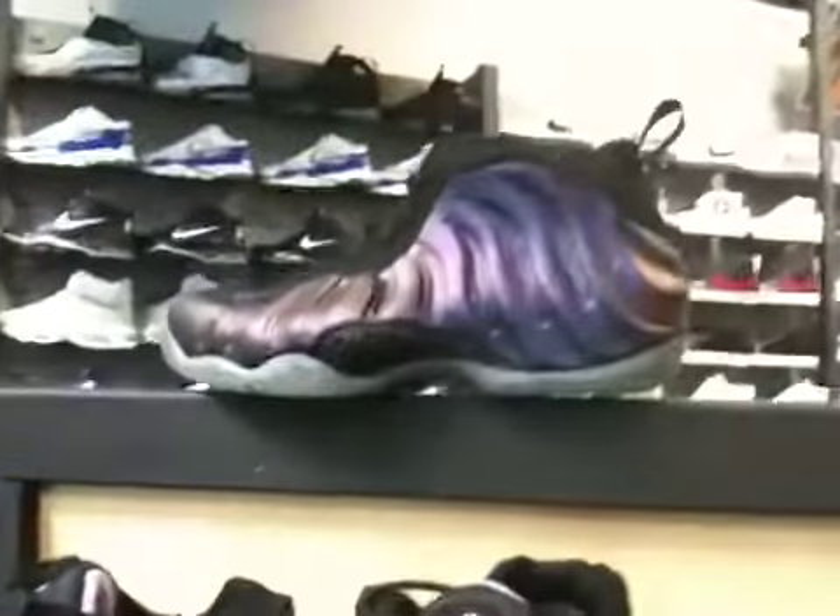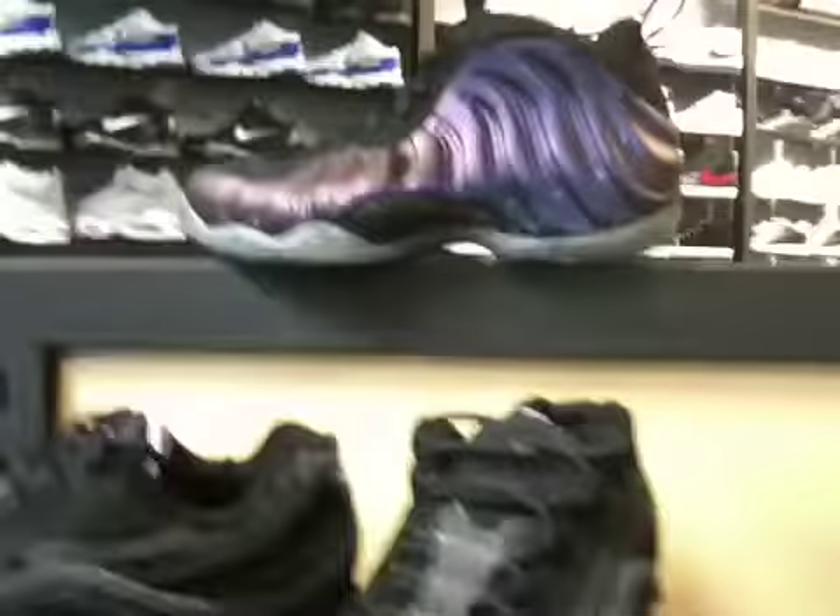What's up YouTube, it's Sticky213 here at FootAction at Dolphin Mall and I'm going to show you some of the shoes they still have. They still have the Eggplant Foamposites — they have a couple sizes left, like three or four sizes left.